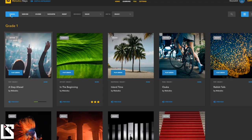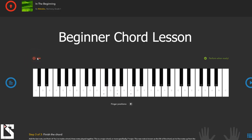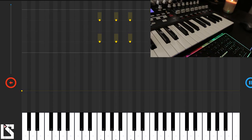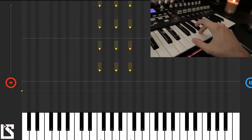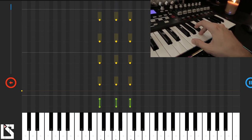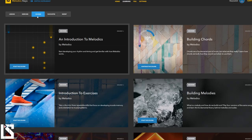All right, so we have a lessons section right here — let's dive into one of those. We have a bunch of different courses we could choose from. Let's try one of the chord building courses.